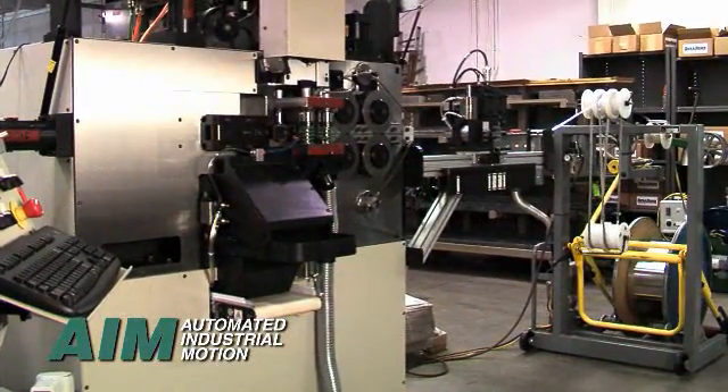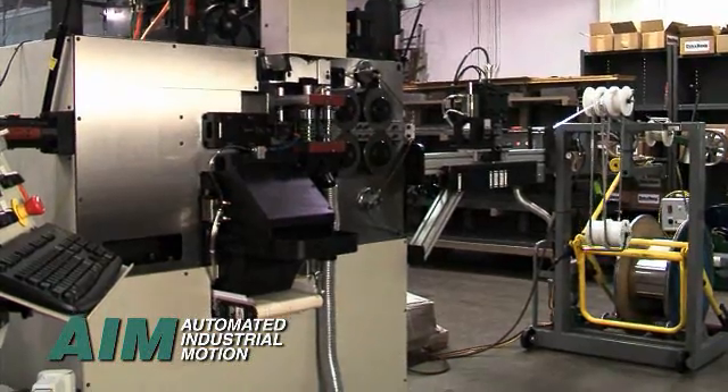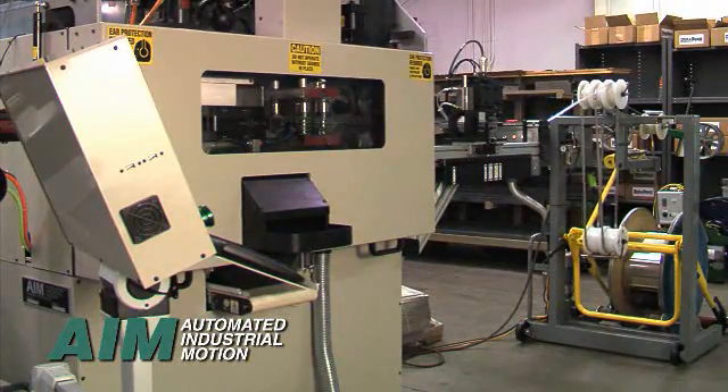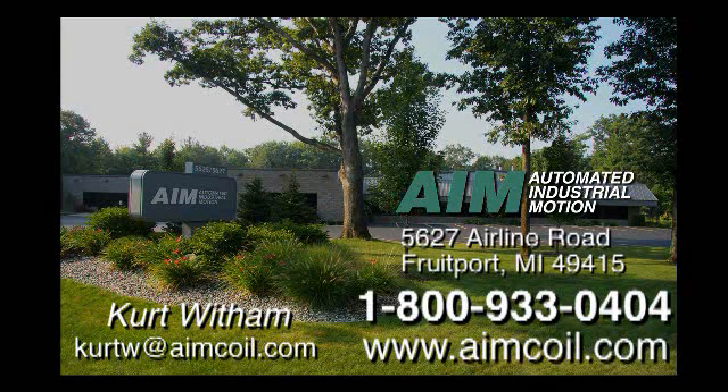Make your own constant force springs or become more competitive in the manufacture of constant force springs by investing in the industry's most advanced coiling and automation technologies. Call today to discuss your application, or better yet, make arrangements to visit our manufacturing plant in beautiful Western Michigan, USA to see how we can make you more competitive and more profitable.